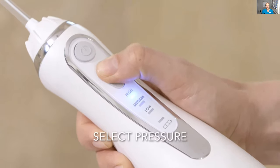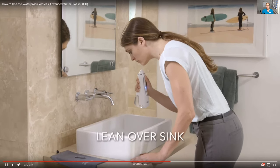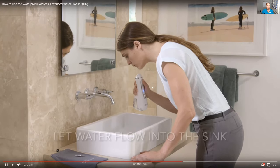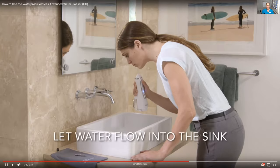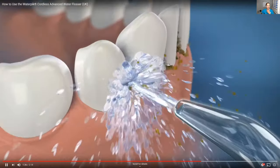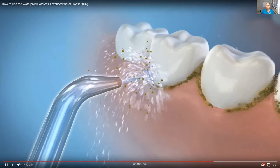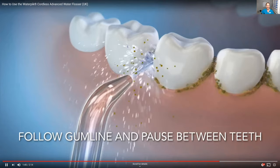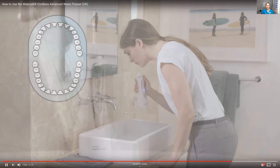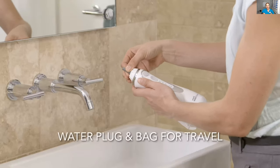I'll leave the link for you guys on Amazon. If you pick the low power setting, I find that's too low — medium or high seems pretty good, depending on what you're comfortable with. See how she's leaning over the sink so the water goes in the sink. You can actually look in the mirror; it tells you not to, but once you've had practice you can. You will be amazed how much stuff comes out. It doesn't take long and it's so much easier to do. A lot of people even use this in the shower, which is pretty cool.